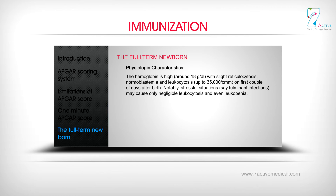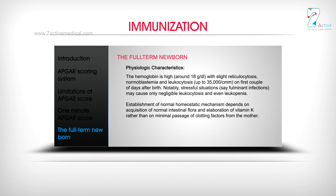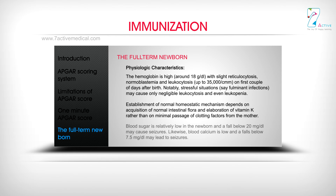Hemoglobin is high at around 18 g/dL, with mild reticulocytosis, normoblastemia, and leukocytosis up to 35,000 per cmm in the first couple of days. Notably, stressful situations such as fulminant infections may cause only negligible leukocytosis or even leukopenia. Normal hemostatic mechanism depends on acquisition of normal intestinal flora and elaboration of vitamin K, rather than minimal passage of clotting factors from the mother. Blood sugar is relatively low, and a fall below 20 mg/dL may cause seizures. Blood calcium is also low, and a fall below 7.5 mg/dL may lead to seizures.